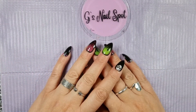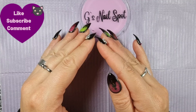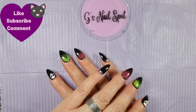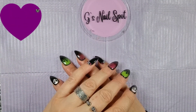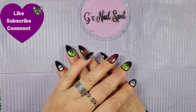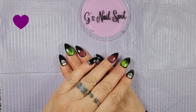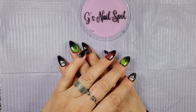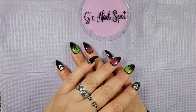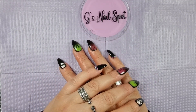Hi everyone, thanks for stopping by. Welcome to the channel, I'm G and this is G's Nail Spot. If you are new here, you are very welcome — come on in. And if you are one of my wonderful subscribers, thank you from the bottom of my heart. Your support means everything and the support for the channel means I can carry on doing funky little videos like this.